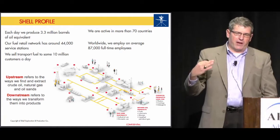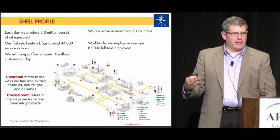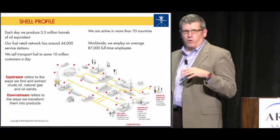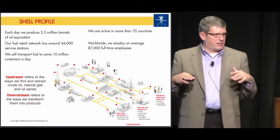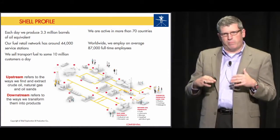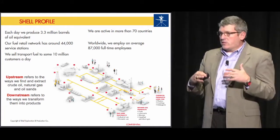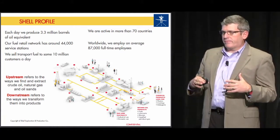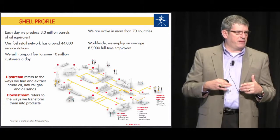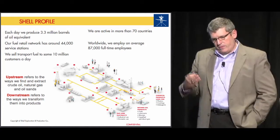The presentation is laid out to give you a perspective on Shell and what our deepwater business looks like. Then we'll get into the actual exception-based surveillance capability, the analytics capability, how we built that out, what it delivers for us in the deepwater, how it's been operationalized, some of the results we've seen to date, and we'll talk about our journey forward.